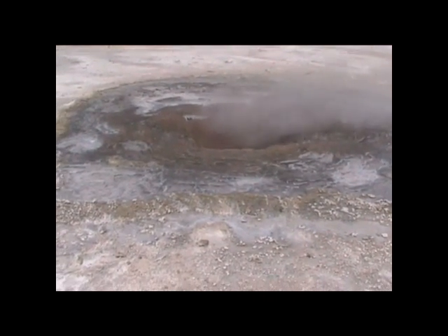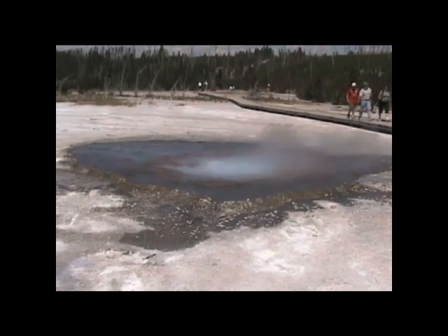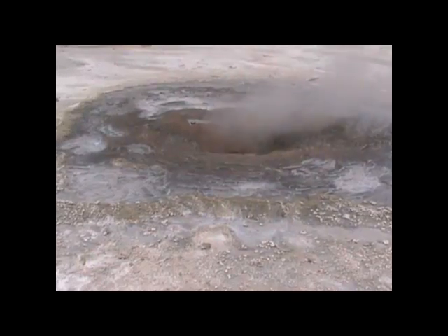Pearl is now in full steam phase. I watched this progress from a full pool of blue milky water in a matter of less than eight hours. The water receded, splashed, and now all the pumping is steam.